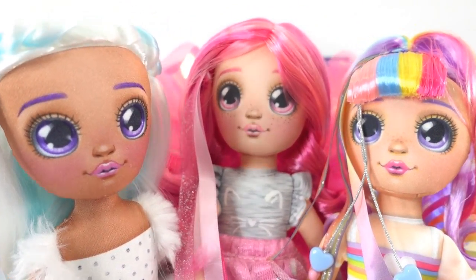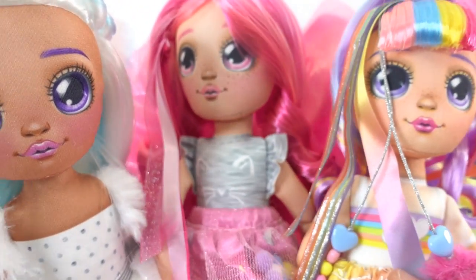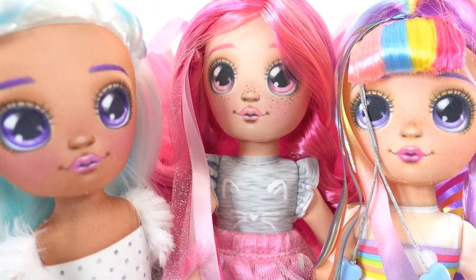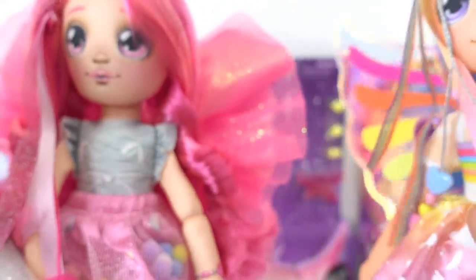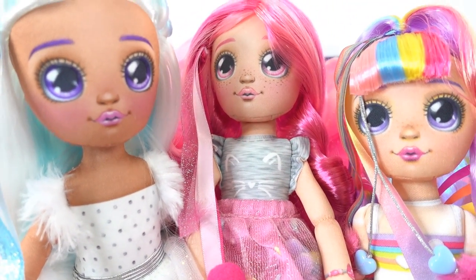So what do you think of these Dream Seekers? I love that they're soft, but their bottoms are weighted so it's very easy for them to sit on a shelf or table. My favorite is Hope today because of her beautiful hair and wings. If you like this video and want to see more like it, make sure to subscribe and I'll see you next time — bye!